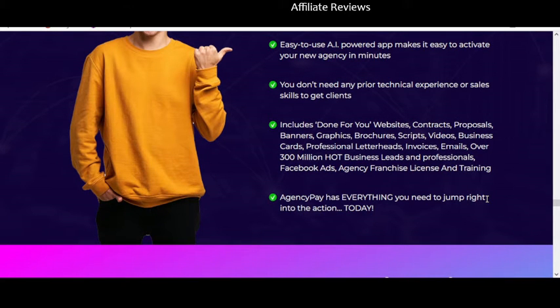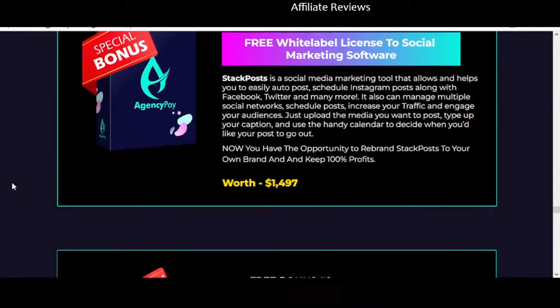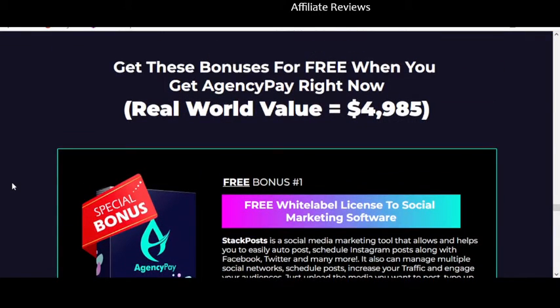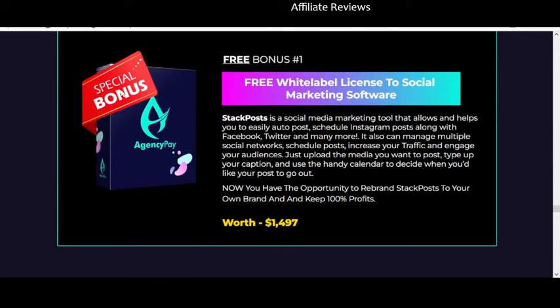I don't know what 'over 300 million hot business leads and professionals' is supposed to mean. Are they telling you there's a database of business professionals included in the package? It seems like a sloppy bit of text. We also see Facebook Ads, agency franchise license, and training mentioned. Interestingly we know more about Stack Posts — one of the bonuses — than we do about Agency Pay itself.